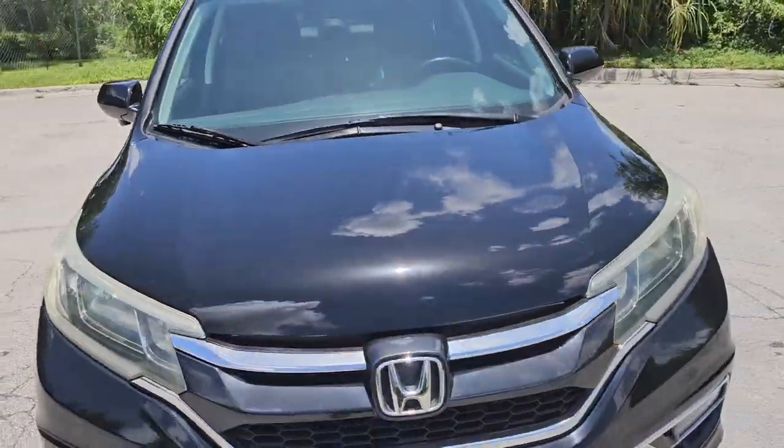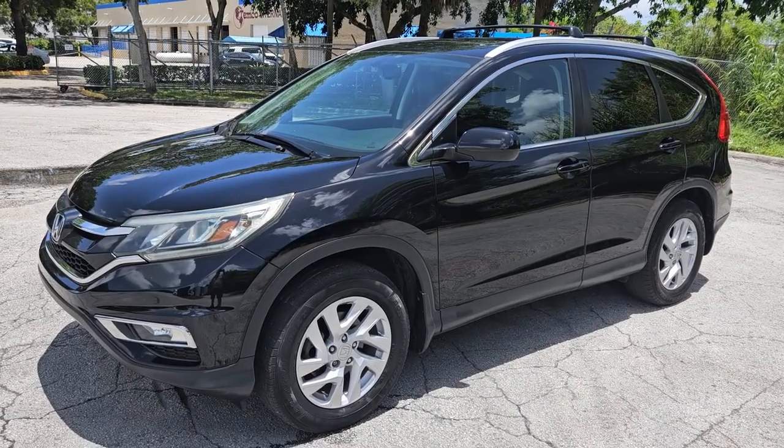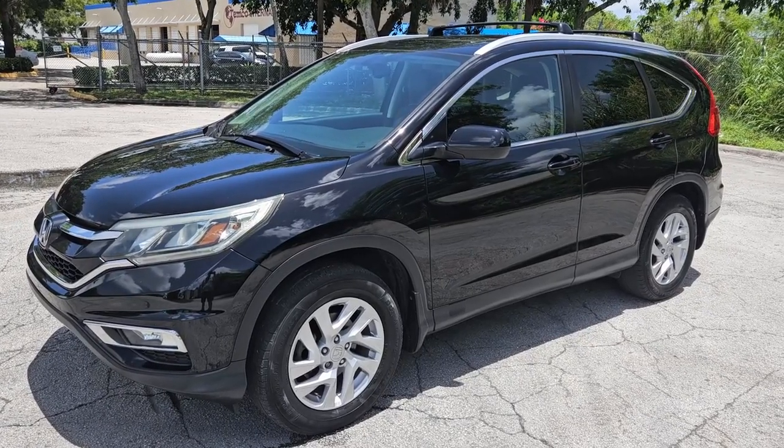Well, that's pretty much our walk around on this one. Stay tuned — we're going to go ahead and take a look at the interior and then take it for a test drive.